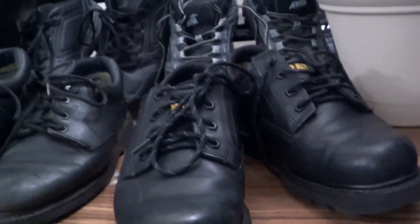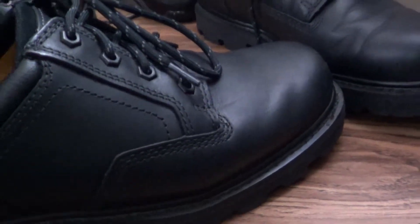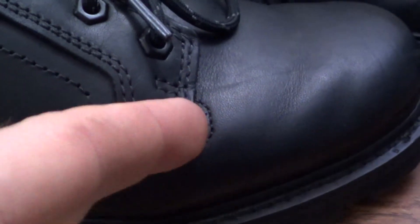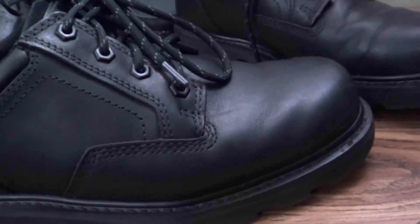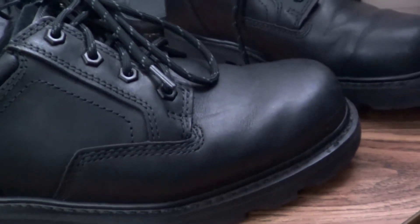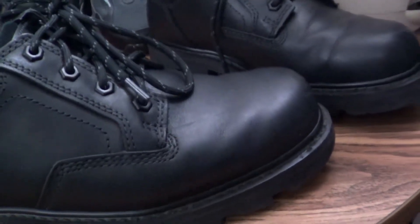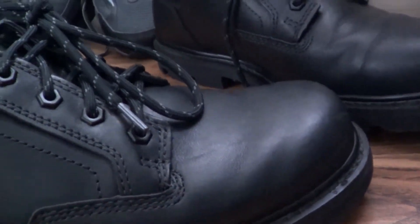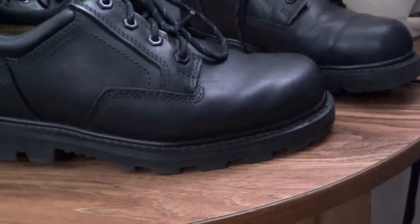Unfortunately there is one Achilles heel with the Ridgemont 2.0s, and it's turned these near brand-new shoes into a mod project. Right around here where the leather pieces come together, there is something that feels like a piece of metal that rubs against your pinky toe. After sometimes as little as two hours of work you start feeling like you're getting stabbed in the foot. These are soft toe shoes and yet it feels like wearing a steel toe that's too narrow.